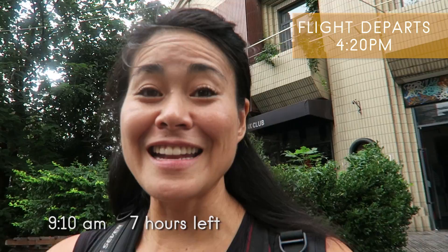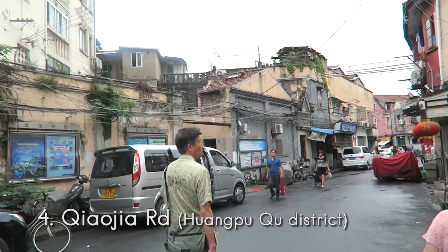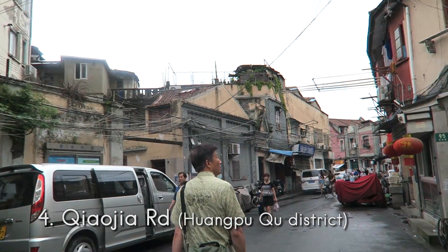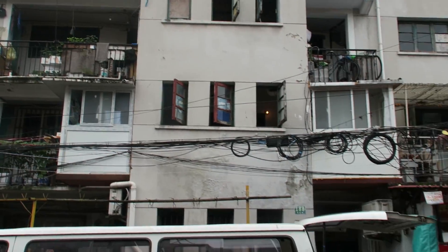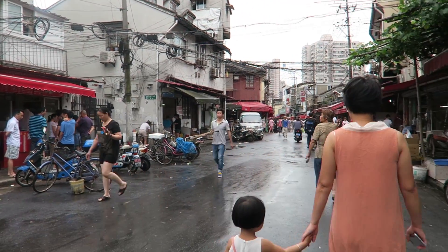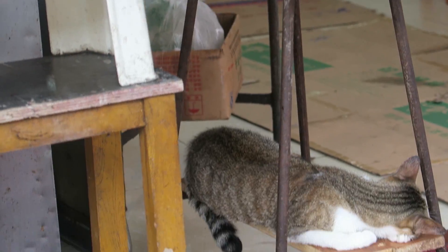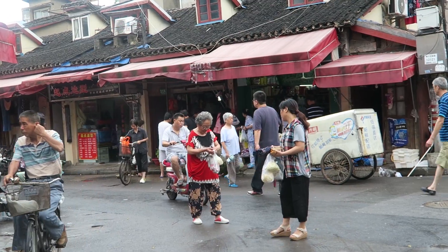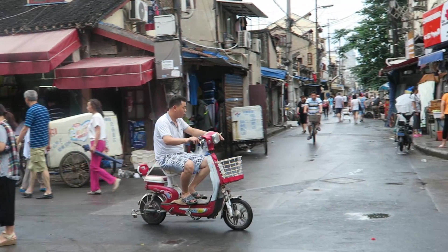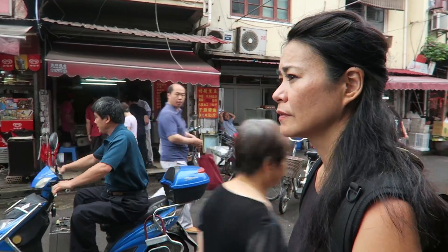It is 9:10. I had hoped to wake up a whole lot earlier. Now I've got roughly around three hours to sightsee everything. I kind of just walked out of my hostel and started following a path that I found interesting. This path eventually led to a little hub of a market area. So let's explore.